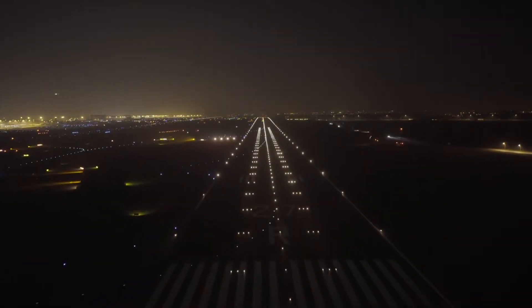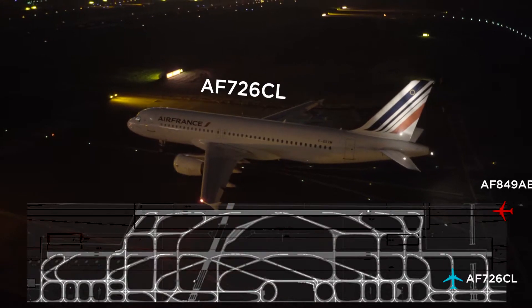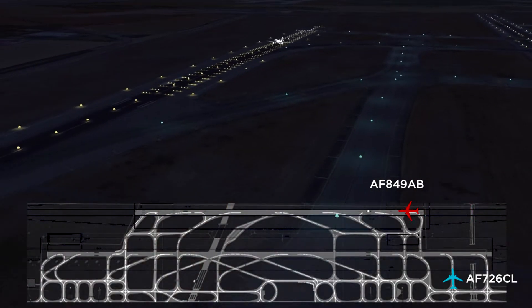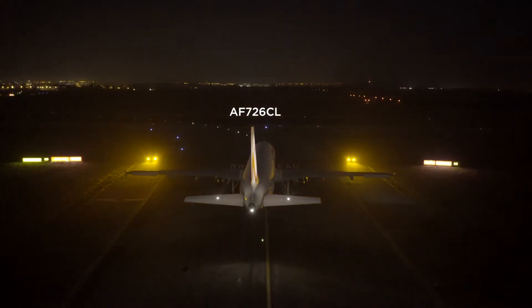Air France 849-AB is on final 27R. Air France 726, Charlie Lima, from Quebec 5 — line-up runway 27 left and right. From Quebec 5, line-up and wait, runway 27 left. Air France 726, Charlie Lima.